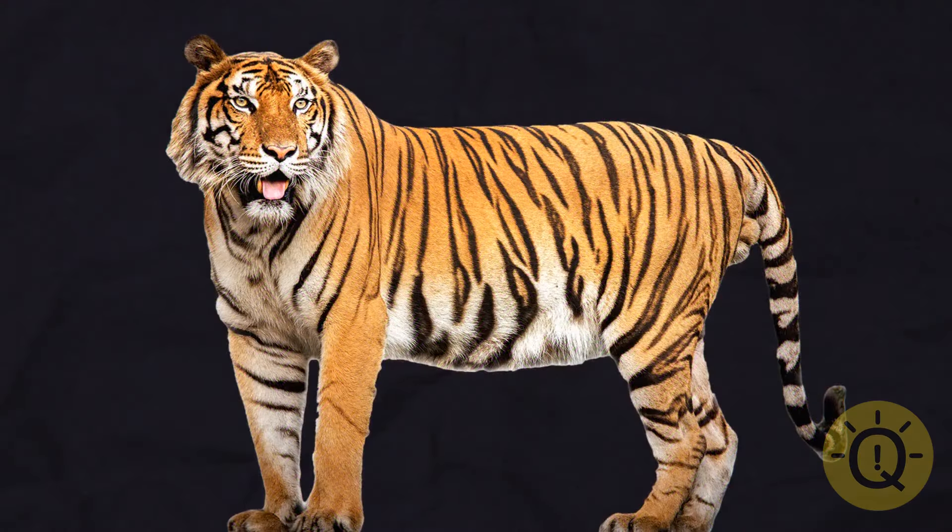What about this one? Squint, please! Did you manage to spot the tiger?